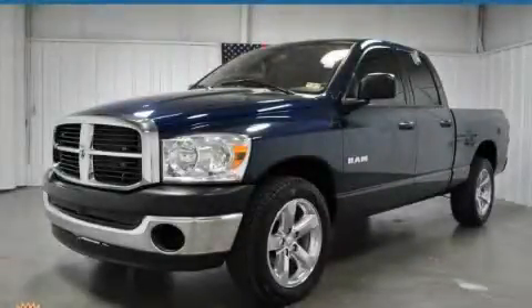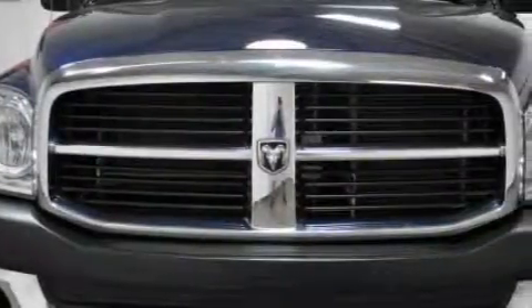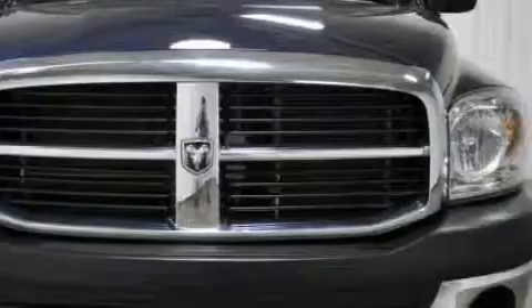This is a 2008 Dodge Ram 1500, made for the job site, the trail, and the town. It has a 3.7-liter six-cylinder engine and an automatic transmission.